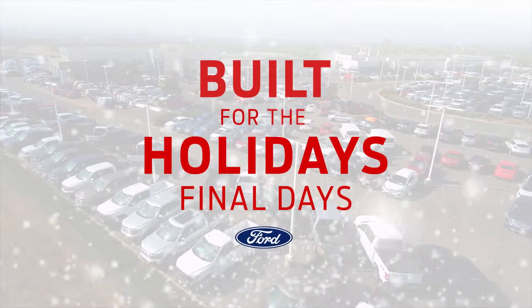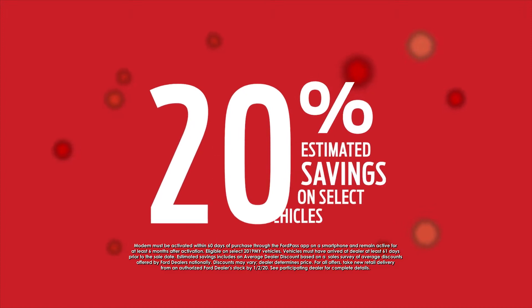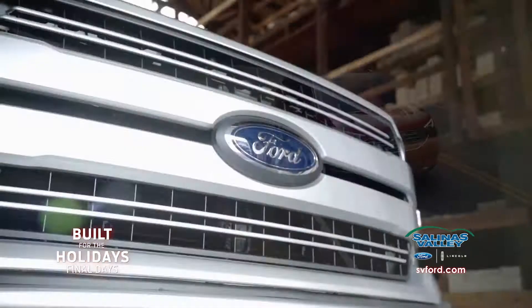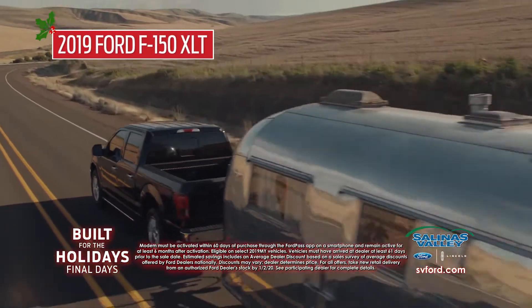Tis the season to save with the built-for-the-holiday final days at Salinas Valley Ford. Get up to 20% in estimated savings on the 2019 Ford Escape, 2019 Ford Edge SEL, and the number one selling pickup in America, the 2019 Ford F-150 XLT.